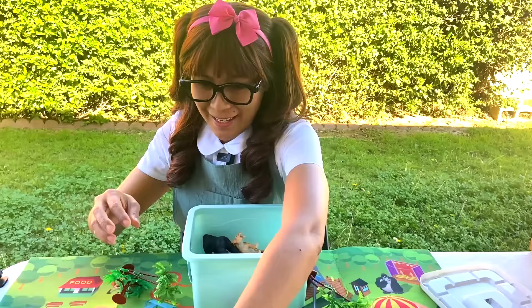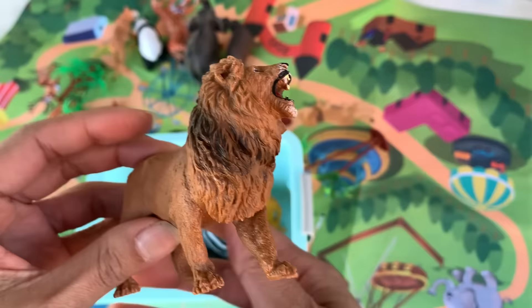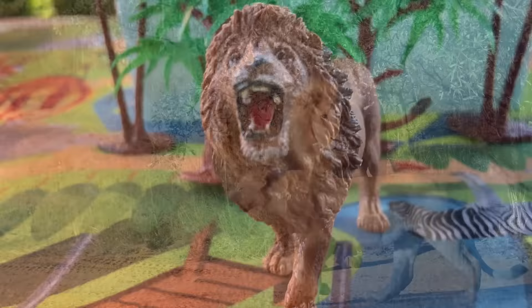And then we have a lion! Roar! Look at that! Lions are considered the kings of the jungle because of their raw power and strength. Lions fear no other animals.